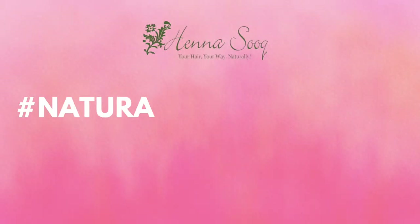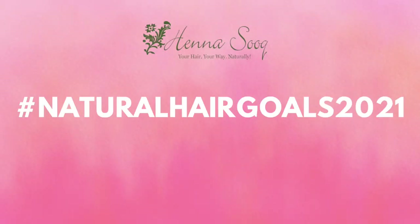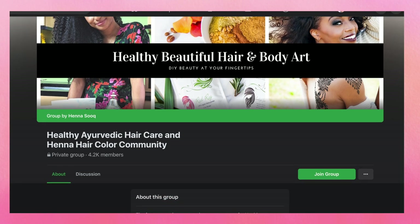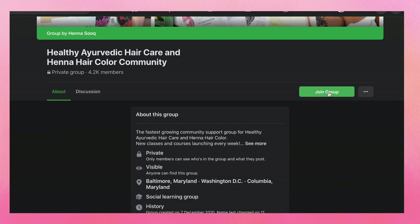If you want to find out more information about the eight-week hair goals challenge and want to jump right in so you can earn yourself a Henna Sook product box, all the details are in the description. You can also see what other people are submitting by using the hashtag #NaturalHairGoals2021. We also have a private Facebook community group — just go to hennasook.com, click on community, and you can join our group right away.